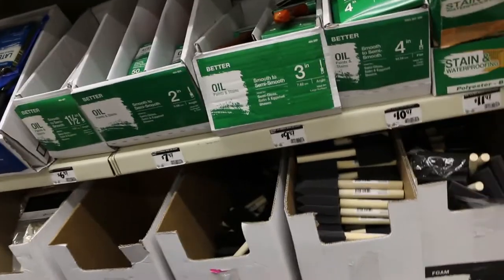I also get one of these foam wooden handle brushes — just a very basic $0.97 brush. I get a really thin one because the paint sample is going to be in a really small container, so I want to be able to dip it in there easily. I use these and not my fancy brush because I just want to put it on the wall.